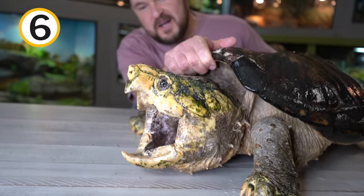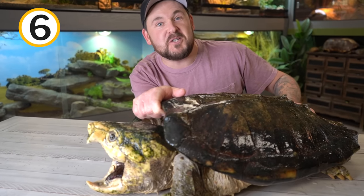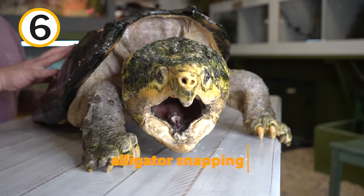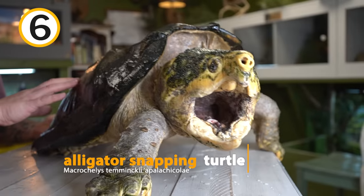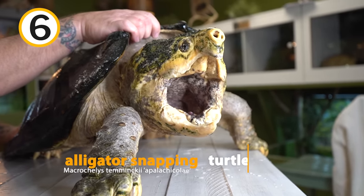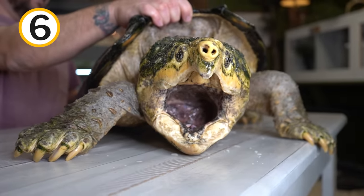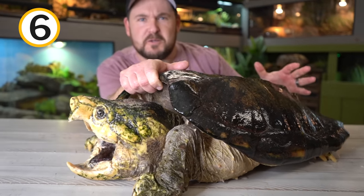While we're in Florida, let's check out the largest turtle species in North America and one of the largest turtles in the world — the alligator snapping turtle. This is Chief Brody, the Apalachicola representation of his species. Depending on who you cite, there are either two or three species of alligator snapping turtle, and Chief Brody happens to be the one found in Apalachicola. These animals, unlike what we've been taught for so many years, are not just lazy swamp monsters that sit there and do nothing.